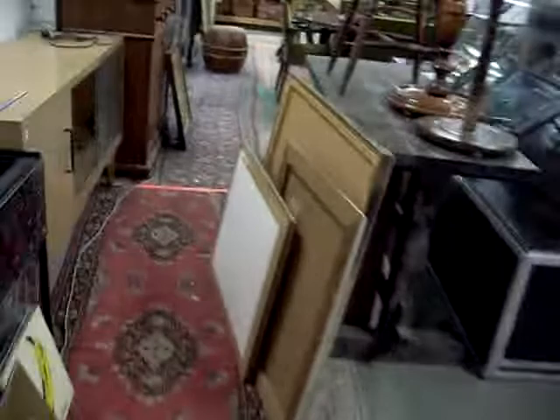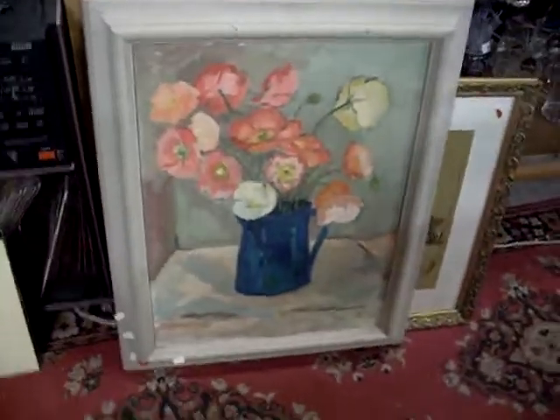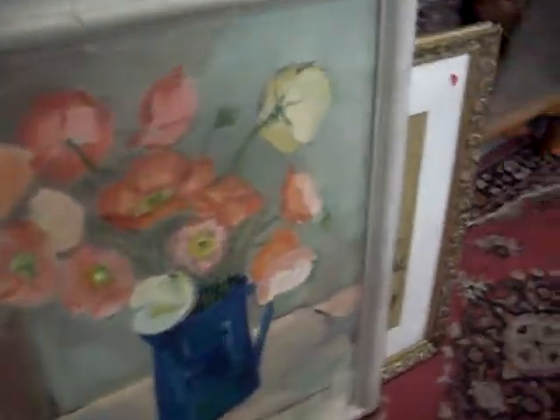We've got some more nice paintings this week. This is a nice big Yona Miso oil — really nice big still life. She was a student of Jock Freighter. It's a nice thing. I don't see many of her works — I reckon that's about the second one I've seen after doing this for about 20 bloody years.